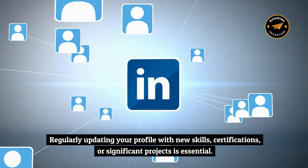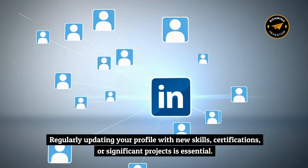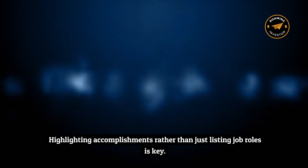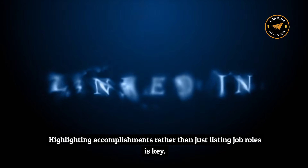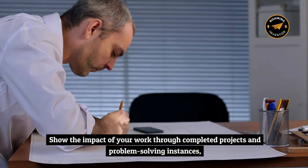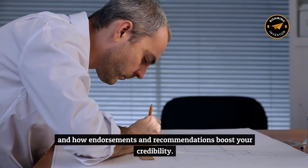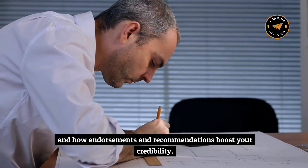Regularly updating your profile with new skills, certifications, or significant projects is essential. Highlighting accomplishments rather than just listing job roles is key — show the impact of your work through completed projects and problem-solving instances, and leverage how endorsements and recommendations boost your credibility.